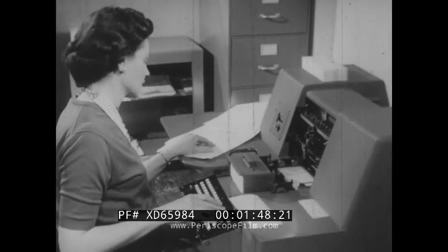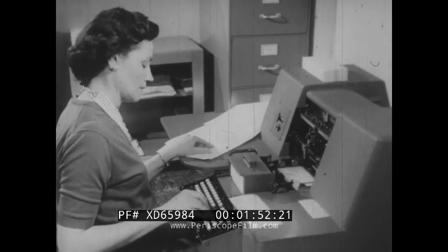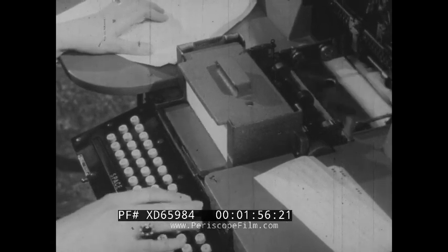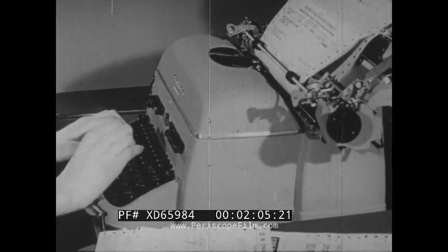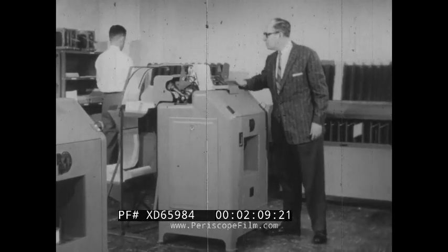The punch operator simply punches cards for fuel, oil and repair work for each truck, and garage personnel are freed from paperwork. Punched cards have reduced manual operations to a minimum: filing, calculating, and typing. At any time, in a matter of minutes, you can get cost per mile.